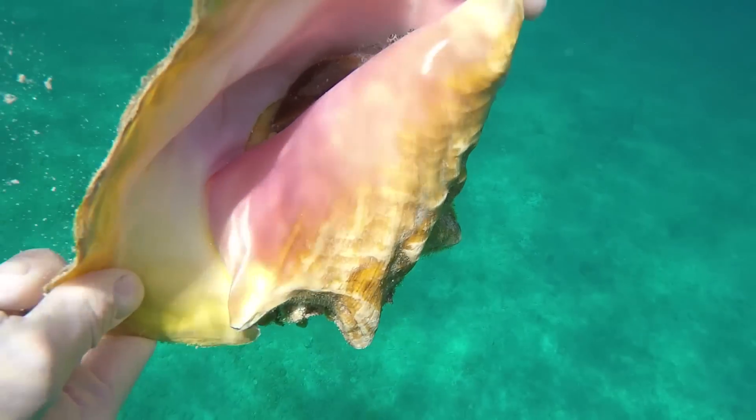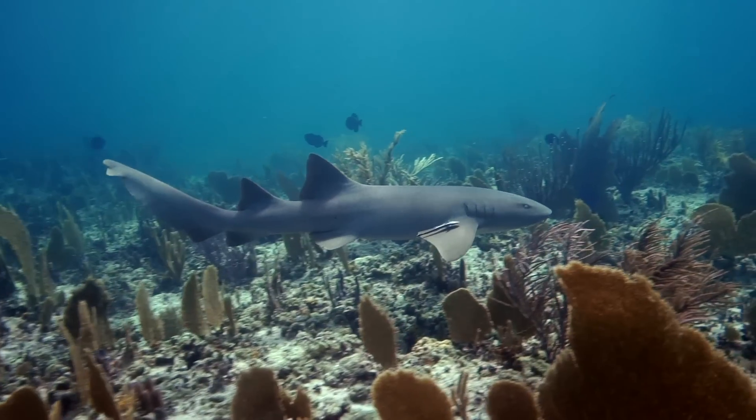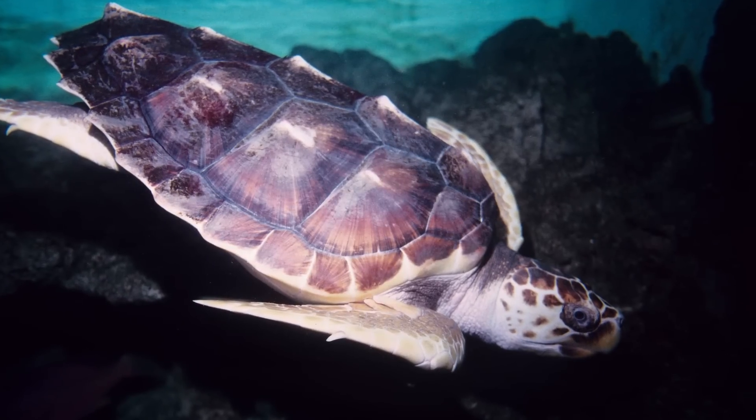Conch are important to the Bahamas for ecological, economical, and cultural reasons. They are an important food source for sharks, turtles, and other marine species.